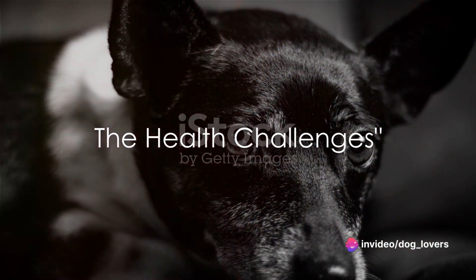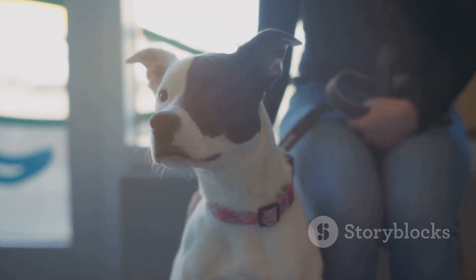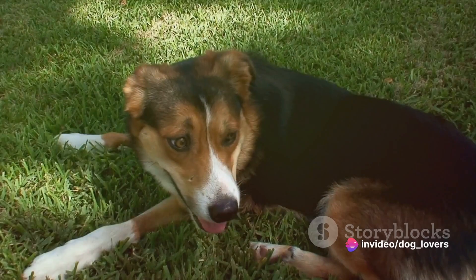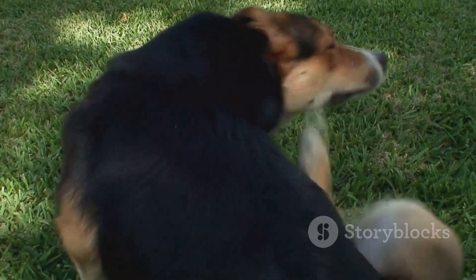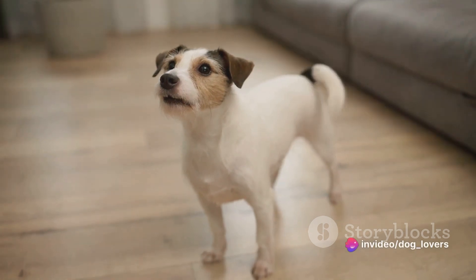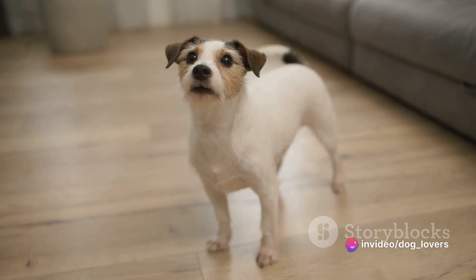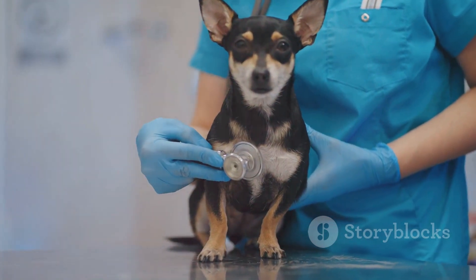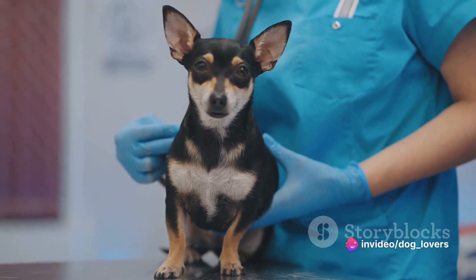Despite their robustness, Rat Terriers do face certain health challenges. These sprightly little dogs, known for their unyielding spirits, can unfortunately be susceptible to a few health concerns. Firstly, they can encounter orthopedic issues such as hip dysplasia and patellar luxation, which can affect their mobility. Secondly, allergies are also common in Rat Terriers — they can be sensitive to certain foods, environmental factors, or substances, leading to skin irritations or digestive problems. Moreover, Rat Terriers can experience heart conditions like heart murmurs, and progressive retinal atrophy, a condition that can lead to vision loss.